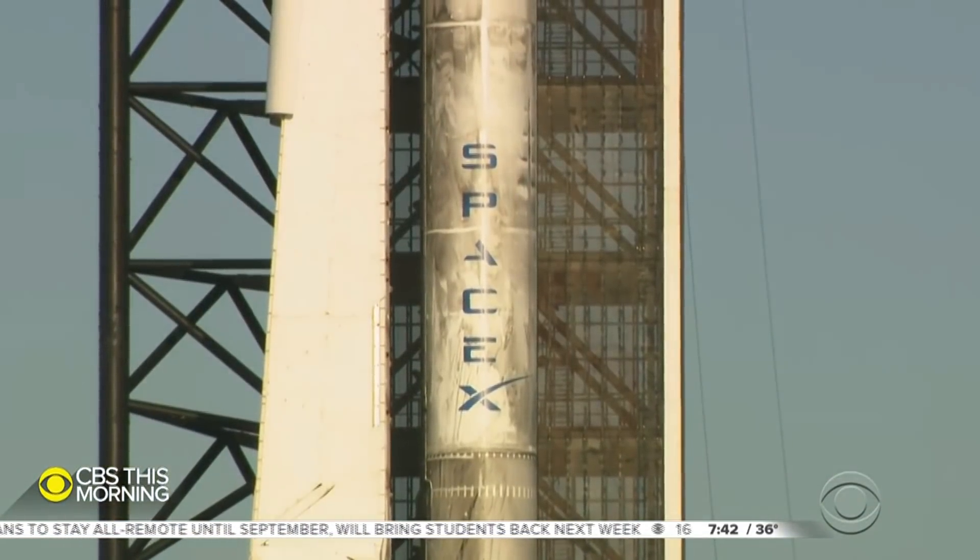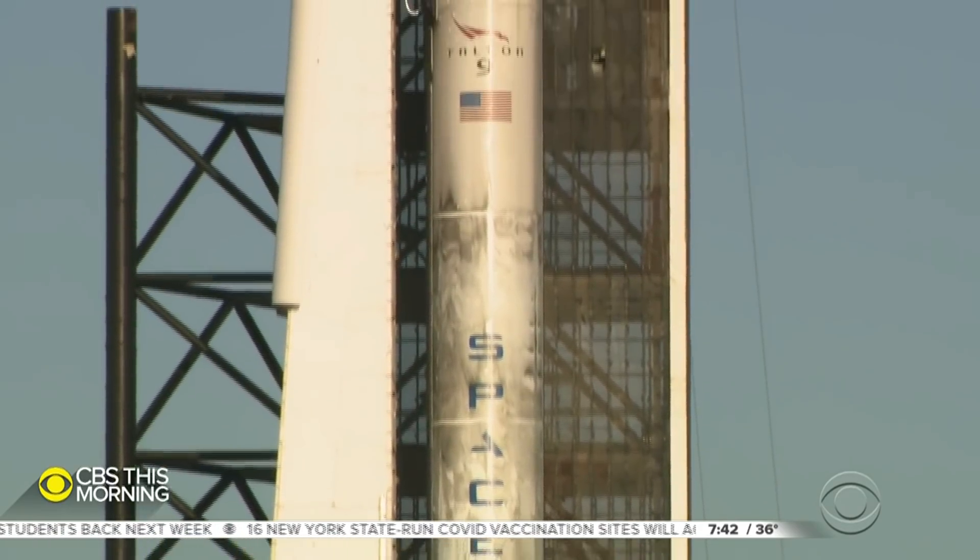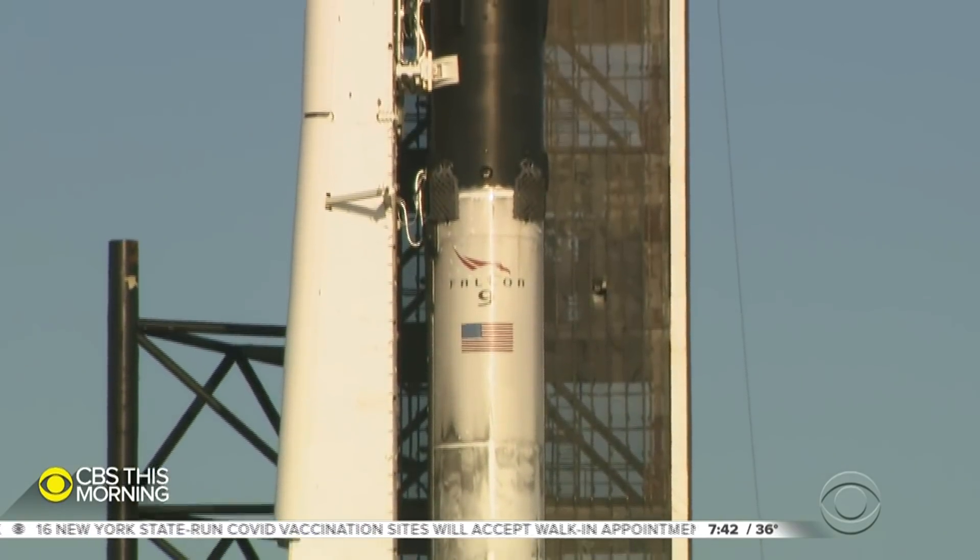Good morning, Anthony. Let me show you something that's never been seen before on a rocket that's about to launch astronauts. Take a look at the bottom of the rocket — that black stuff covering the first stage — that is soot, which means that this rocket has flown before.